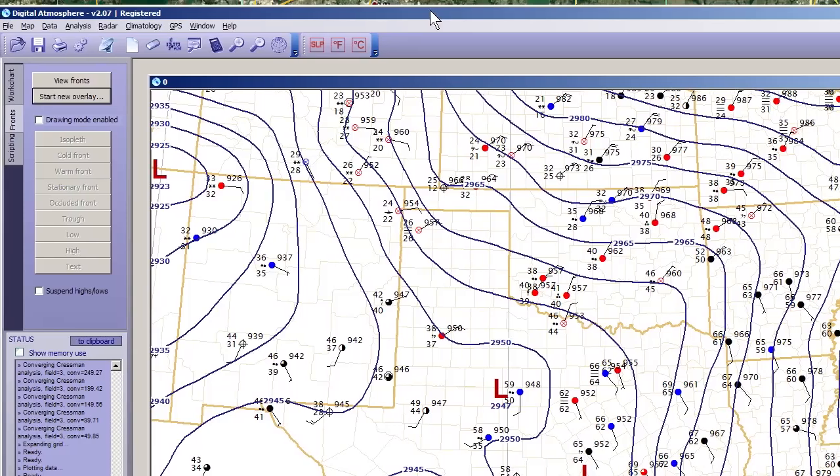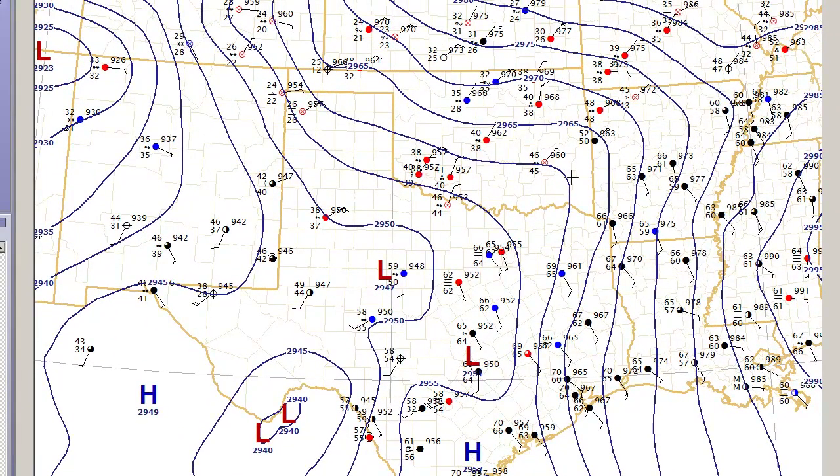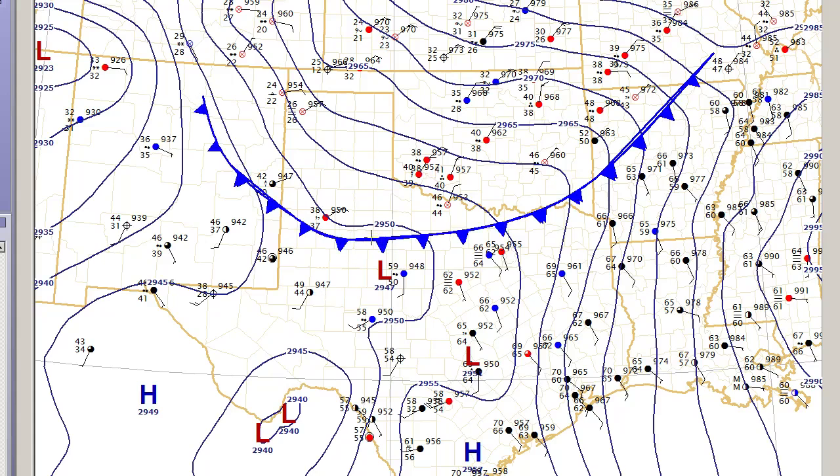Now we're taking a look at surface data around 6 in the morning using Digital Atmosphere and global surface archives. This is showing a cold front coming south out of Oklahoma. There's a low pressure area — a baroclonic low around the Sweetwater/Big Spring area. And to the east of that we've got southerly flow coming up off the Gulf.